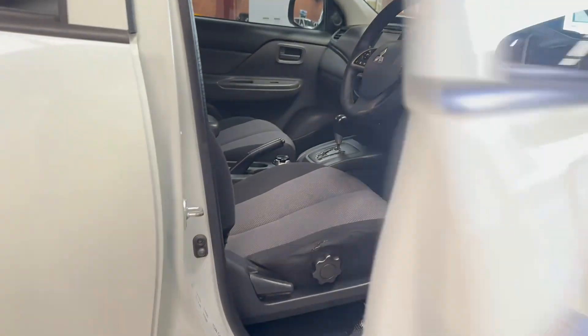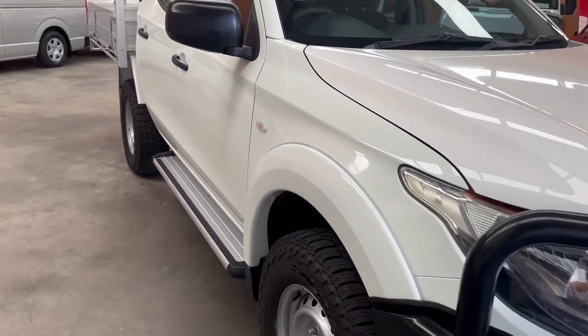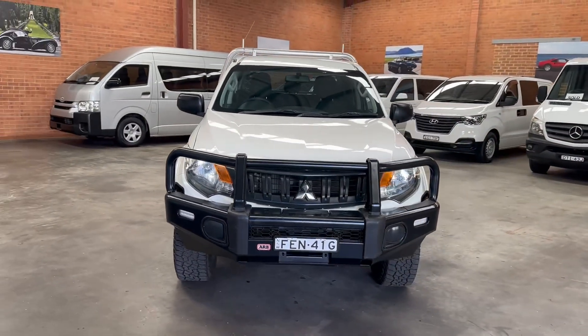Just give me a call when you're ready or if I can help you, and we'll book you an appointment, answer any questions, or have the car sent to you. Thanks again for taking time out to have a look at my Mitsubishi Triton. Bye now.